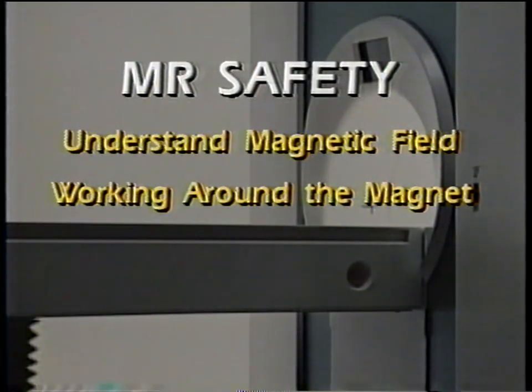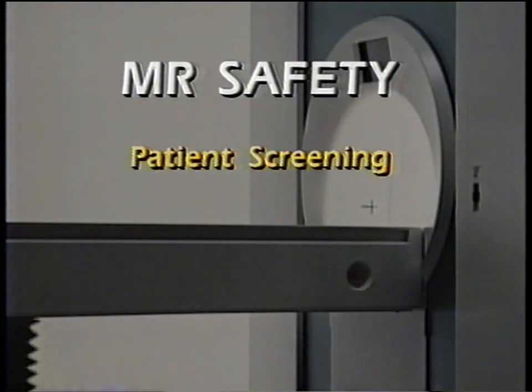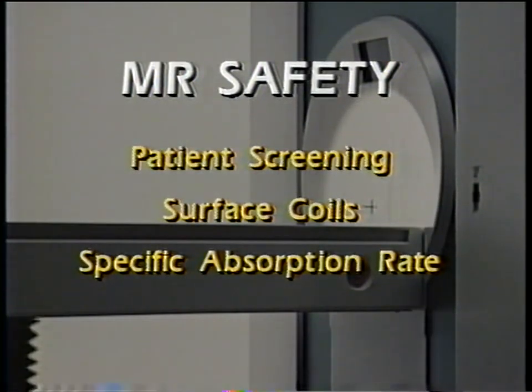It will be important for you to know which equipment in the area is MR compatible. What should you be concerned about during an emergency situation? We will also look at patient-related safety procedures, which include proper screening of the patient and preparing the patient for the MR examination. And finally, we will touch upon safety considerations with surface coils and with SAR — the specific absorption rate in MR.